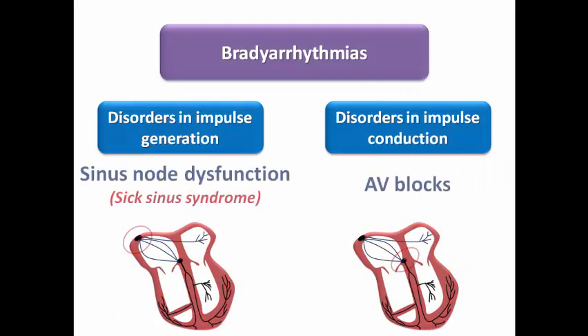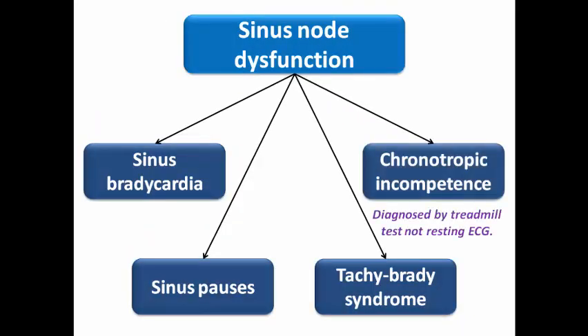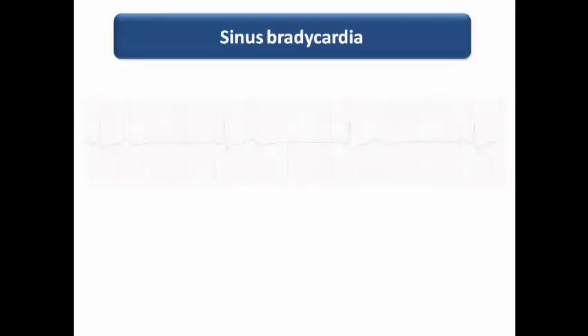We classify bradyarrhythmias into disorders in impulse generation — called sinus node dysfunction, or the old name sick sinus syndrome — and disorders in impulse conduction, usually called AV blocks. Sinus node dysfunction manifests itself as sinus bradycardia, sinus pause, tachy-brady syndrome, or chronotropic incompetence, which is diagnosed by treadmill test rather than resting ECG.